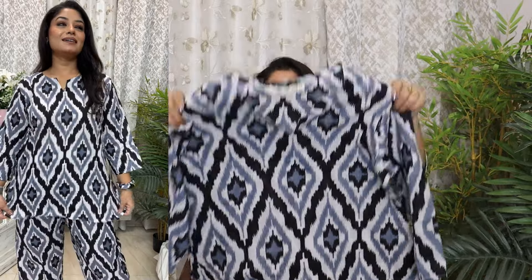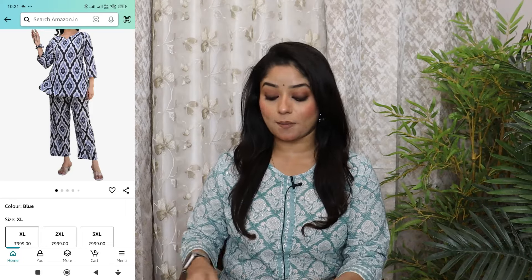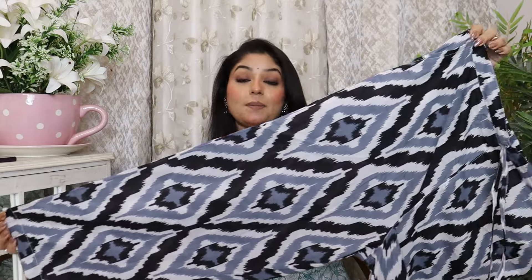This has an Indo-fusion look which looks very good. The top is cotton material. Trust me, if you try the Ojaswita brand's Quartz Set even once, you are definitely going to order another one. The bottom has a semi-elastic band, both-side pockets, tapered straight fit pants. The stitching, design, and quality — everything is very good.